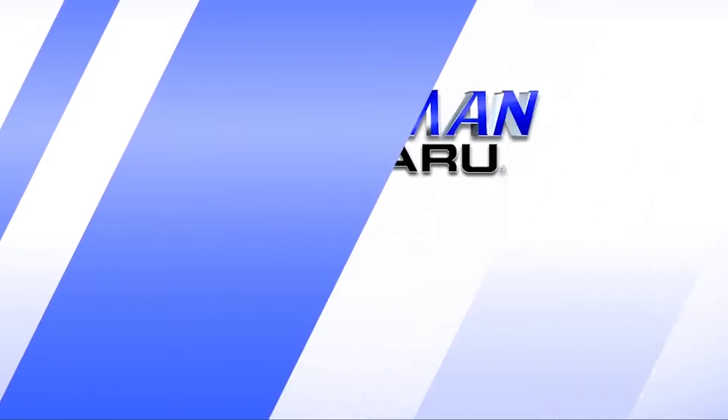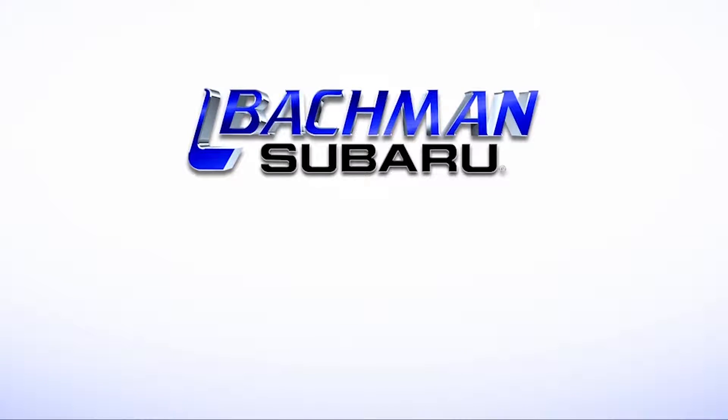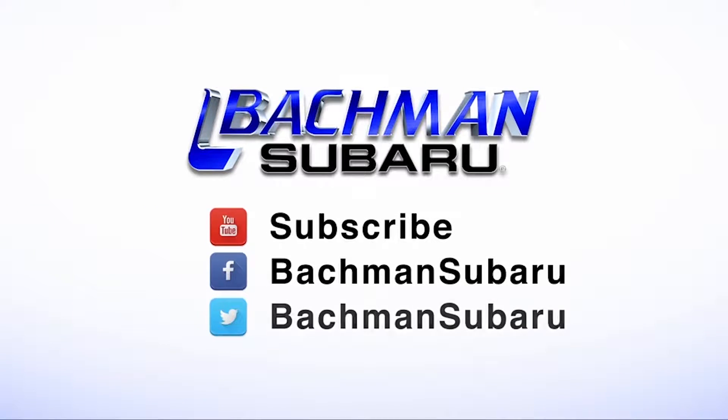For more news, reviews, and how-tos on the 2016 Subaru Legacy and other Subaru models, please subscribe to our channel.